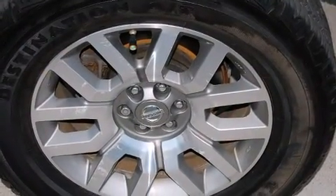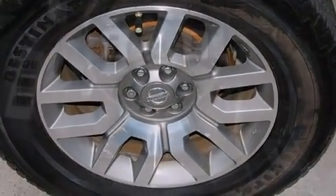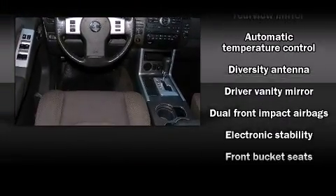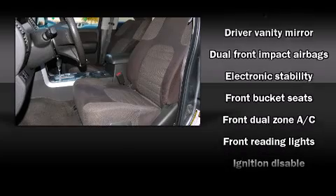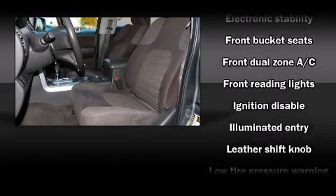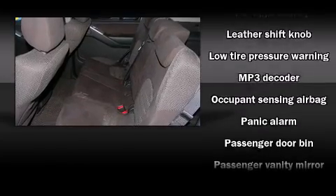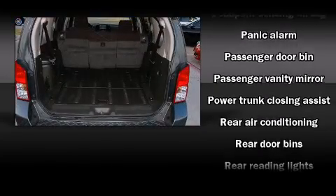Third-row seats provide an even greater maximum passenger capacity. Nissan also prioritized safety and security by including dual front impact airbags with occupant-sensing airbag, traction control, anti-whiplash front head restraint, a panic alarm, and four-wheel disc brakes with ABS.